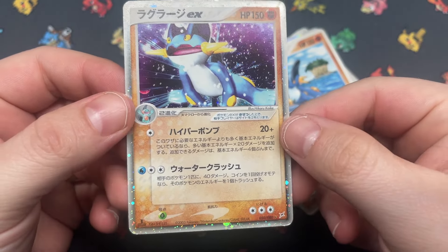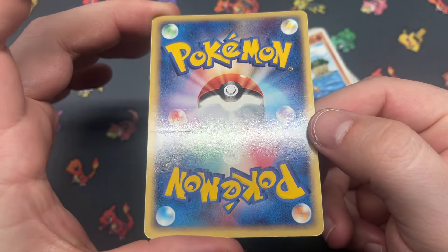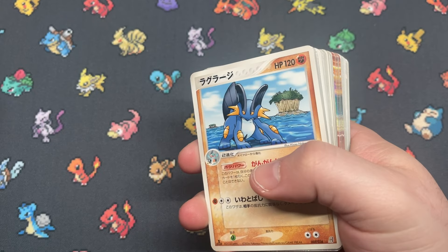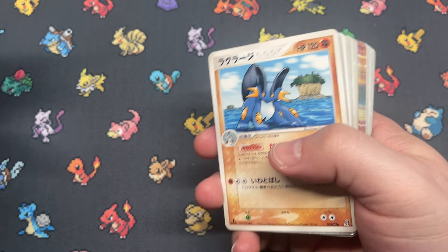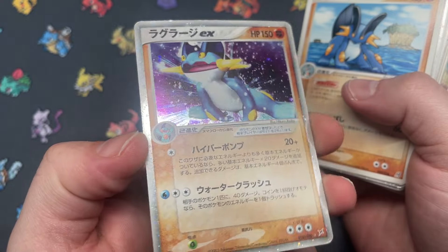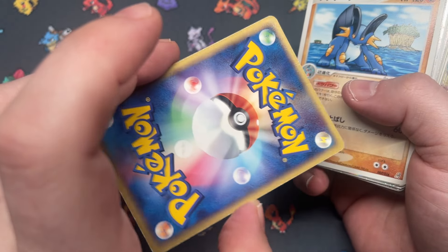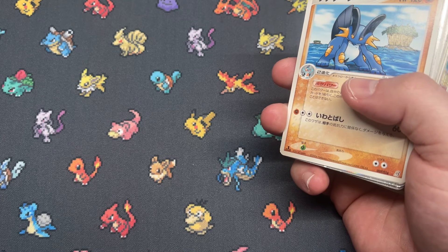We have one Swampert from Team Magma vs. Aqua. The front looks great, and then you flip to the back — nope. And that's why I only pay what I feel comfortable paying, because otherwise if I paid a premium for this and it was said near mint and supposed to grade a 10 or bare minimum a 9, and then you get that, you're going to be pretty disappointed. So pay what you feel comfortable paying.